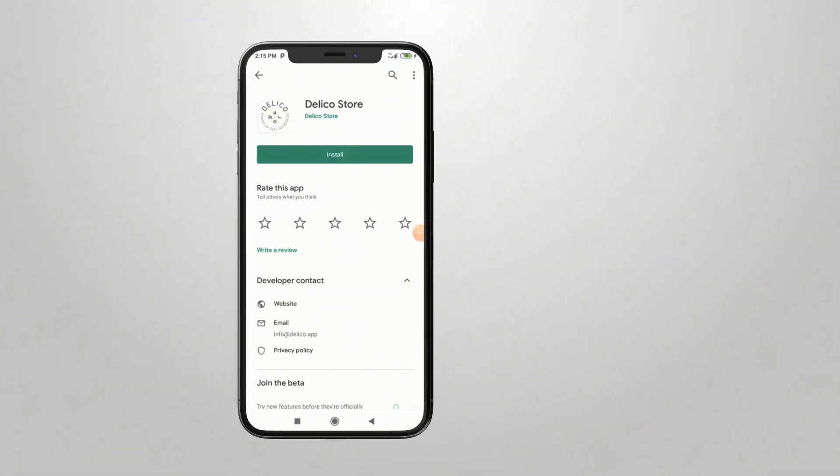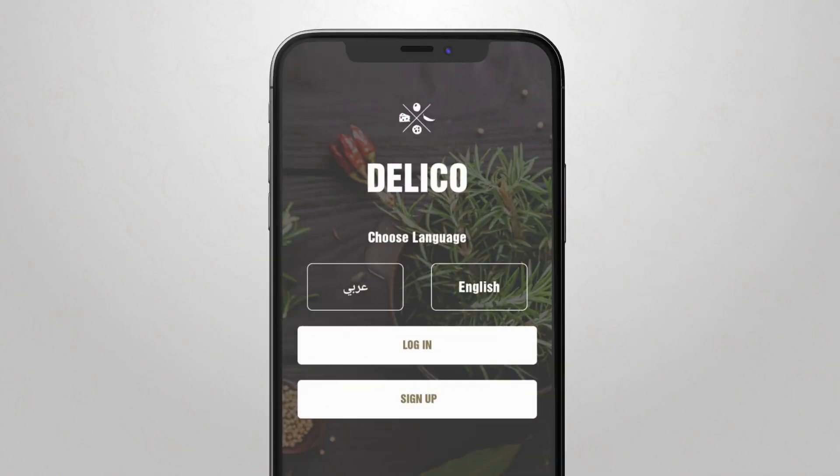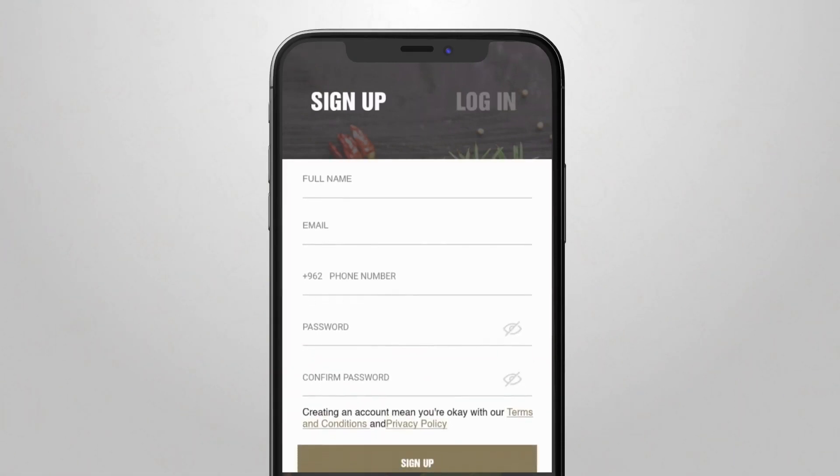You can download our app today on Google Play and the Apple Store. Once it's downloaded, make sure to turn on our notifications to receive our latest offers, then sign up, add all your information and browse our products.